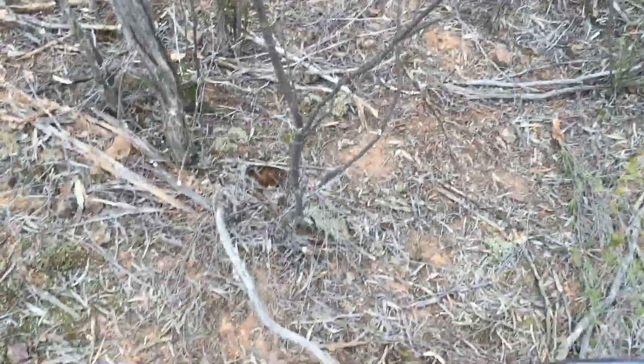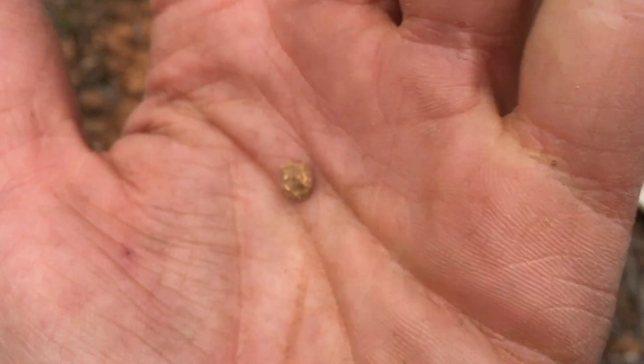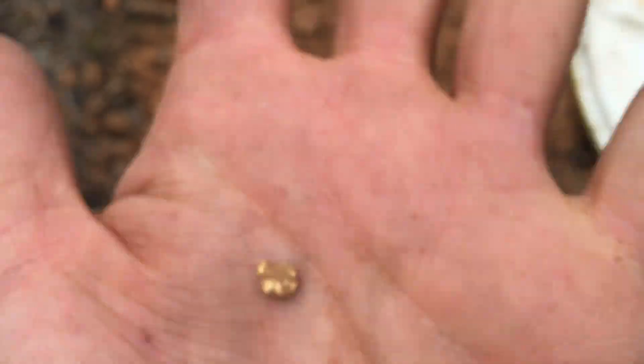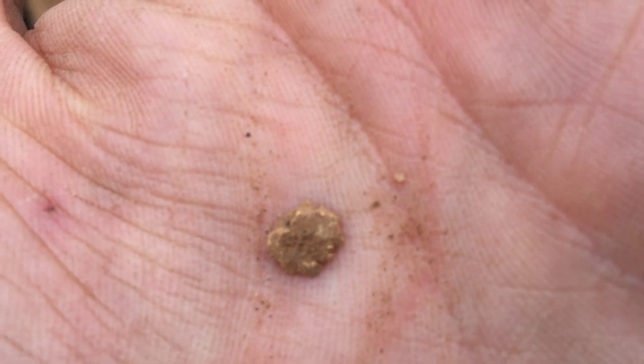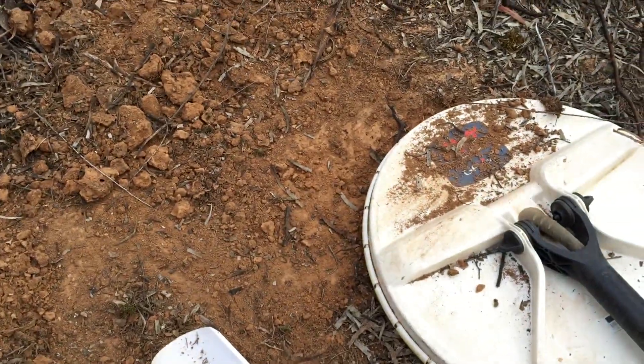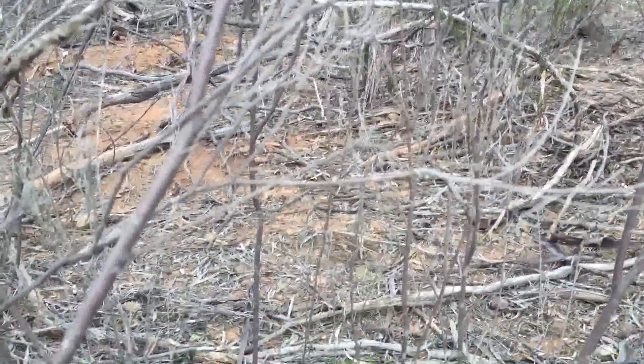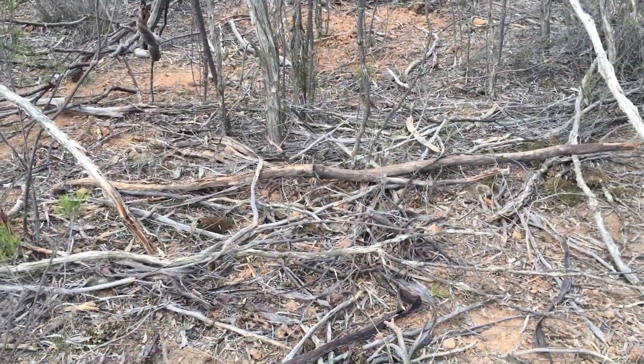Always pays to have a good look around. Let's dig this up and see what it is. There it is — another nice little 0.4, 0.5 grammer. Piece number six, another little shallow 0.4 of a gram, right next to that last one. Another nice little piece, only shallow again and just a couple of metres away from those last ones.